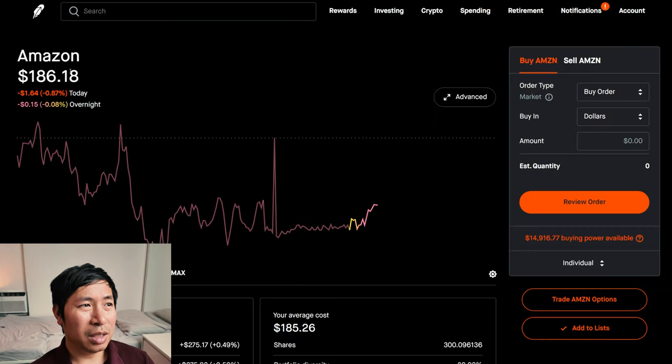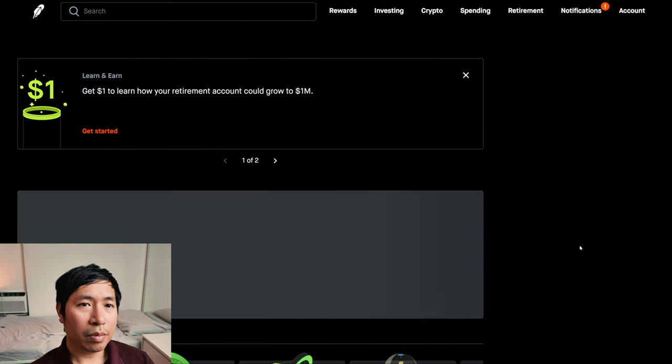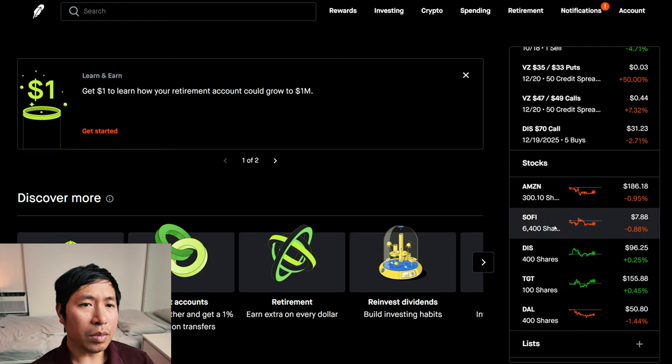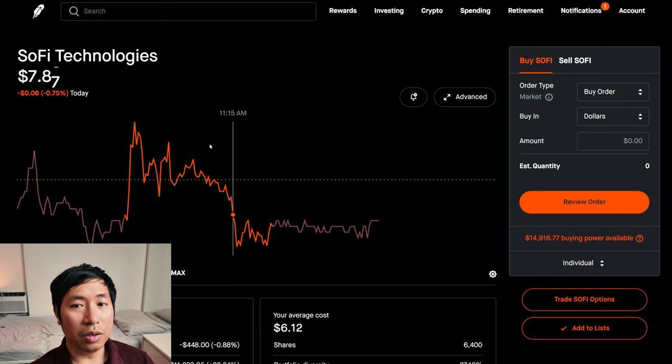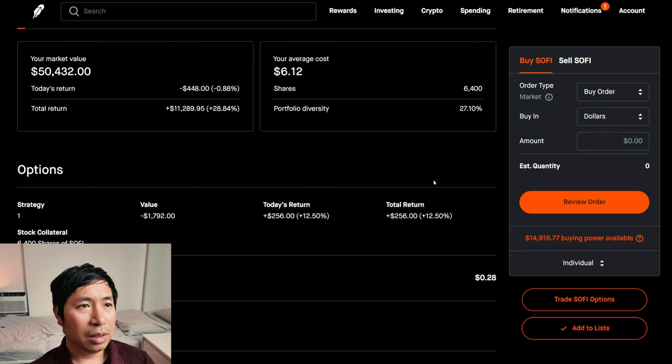For my stocks, I have 300 shares of Amazon. Amazon is at $186.18. My average cost is $185.26. My total return is $275.93. I have 6,400 shares of SoFi. SoFi is at $7.88. My average cost is $6.12. My total return is $11,289.95.